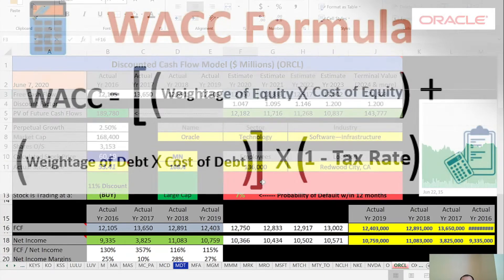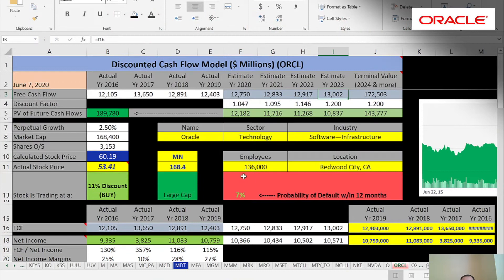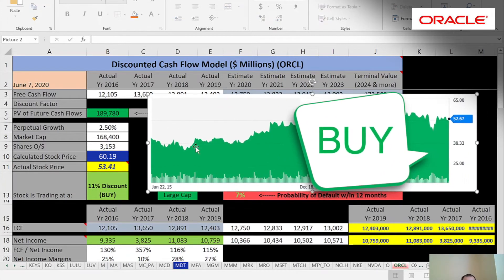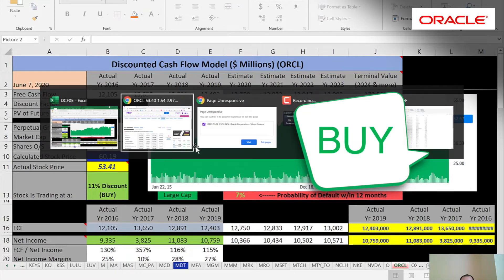We estimated the future free cash flows for four years based on the financials we input, then did a terminal value for all free cash flows after year four. We discounted those numbers back to today using the WACC and got a company value of $190 billion. Dividing by 3.2 billion shares outstanding gives an intrinsic stock price of $60. It's currently trading at $53, so it's trading at an 11% discount — considered a buy according to the model.